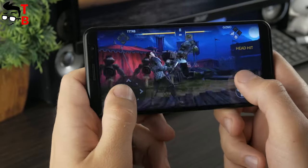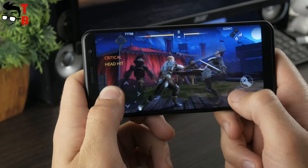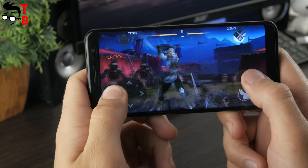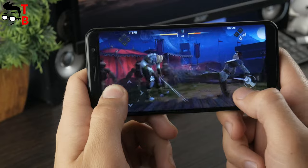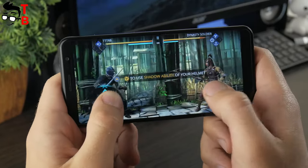The last game is Shadow Fight 3. As you may notice, I specifically chose different genres of games. This is a fighting game, just like Tekken, Mortal Kombat, and others. Once again, it doesn't cause any problems for this budget phone — FPS is OK, graphics are good, and there are no slowdowns.